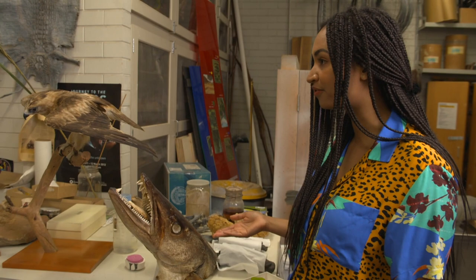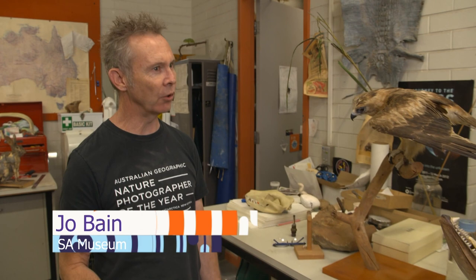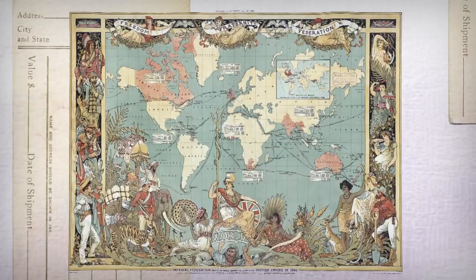My first question for you as a taxidermist is, why do we do this? Well, taxidermy is a very old art — it has a very long history. And originally, it was to aid zoologists in describing new animals from distant lands.